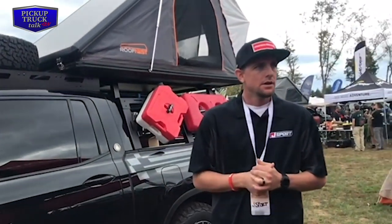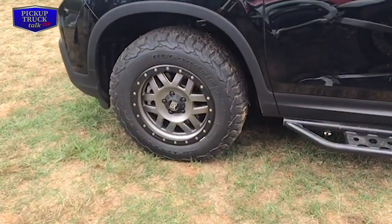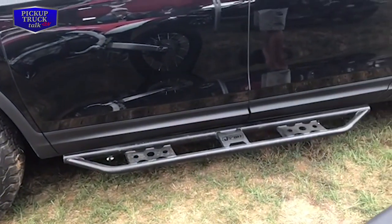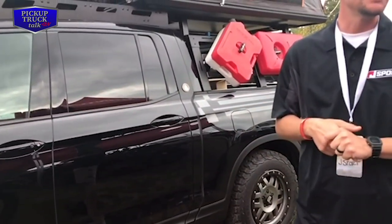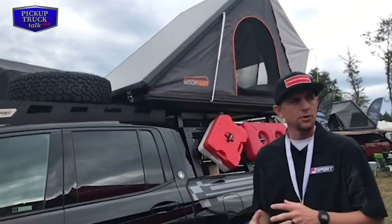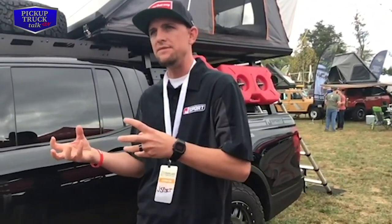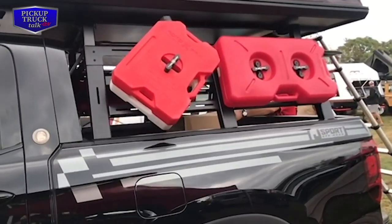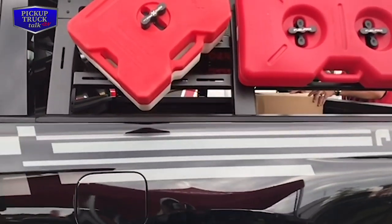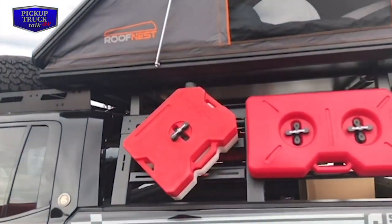We sell directly through Honda dealerships, or you can buy directly through our website, jsportusa.com. A lot of people come to us who are looking to buy Ridgelines and Passports and want to beef it up just a little bit. What we do is ship everything straight to the dealership so it's installed right as you walk off the lot, which makes things really nice.